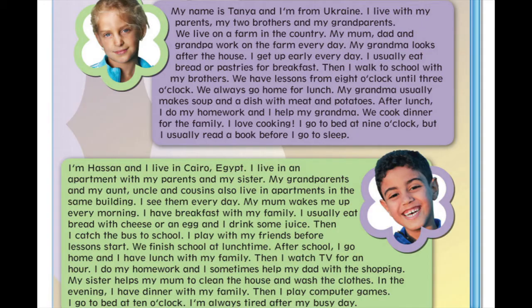My name is Tanya, and I'm from Ukraine. I live with my parents, my two brothers, and my grandparents. We live on a farm in the country. My mum, dad, and grandpa work on the farm every day. My grandma looks after the house.